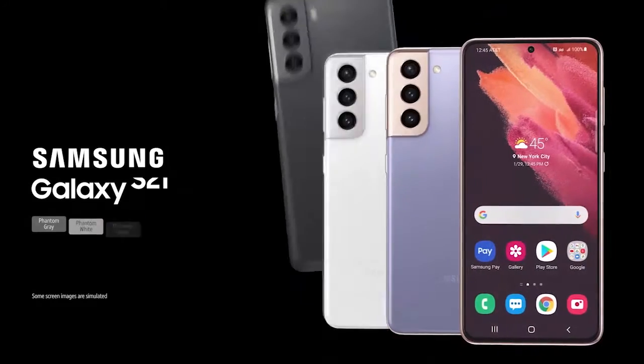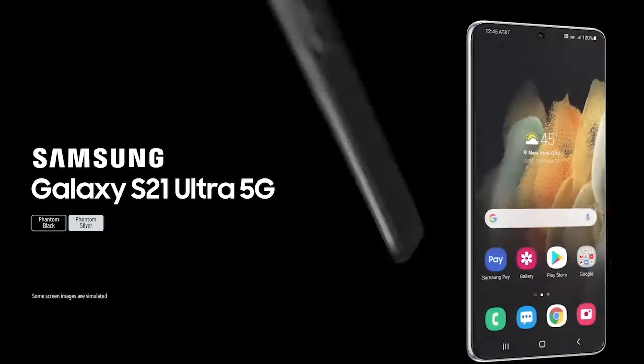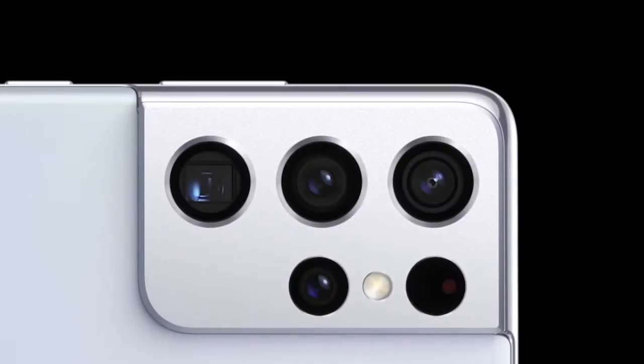Meet the Samsung Galaxy S21 5G, Galaxy S21 Plus 5G, and Galaxy S21 Ultra 5G with a striking design in a modern haze finish and integrated metal camera.